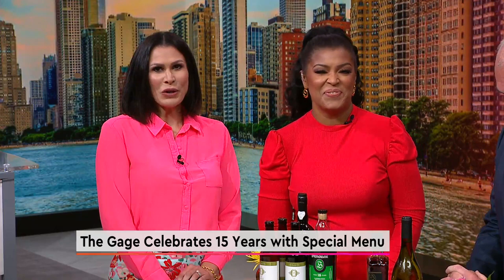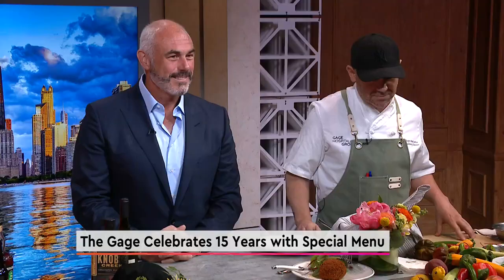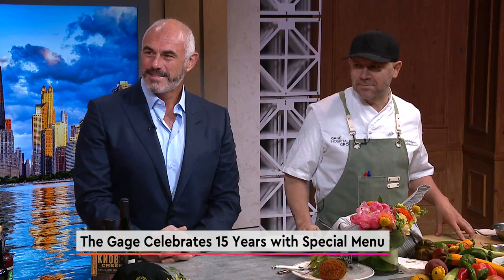The Gage is a refined yet rustic gastropub that is celebrating its 15th anniversary with two weeks of festivities. Here in our Studio 41 Kitchen with a preview of their specials is owner Billy Lawless and chef Jason Paskowitz. Good to see you again. Great to see you. Thanks for having us.